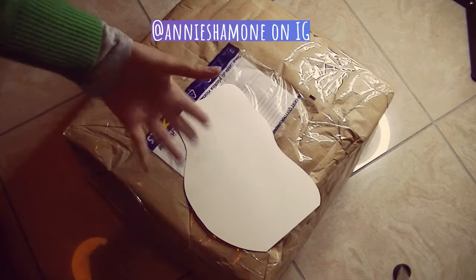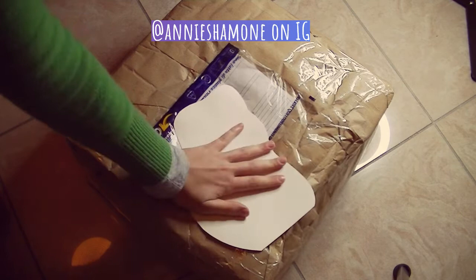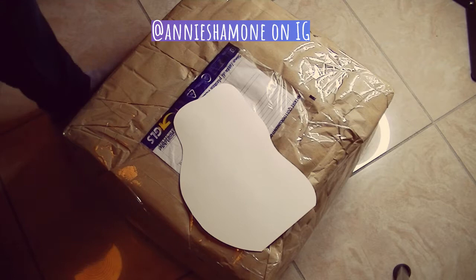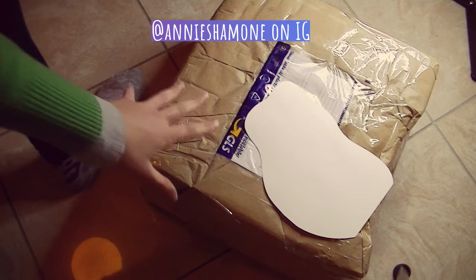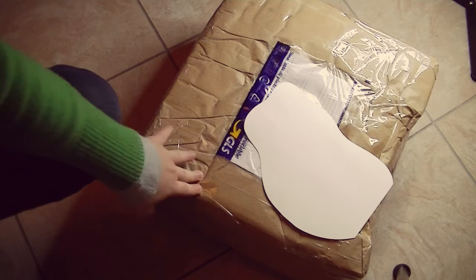Hi everyone, Vale here, and the humongous package that you're looking at is yet another happy mail from Annalisa — I will put her username on the screen right now. So I covered my address, but just to give you an idea of how actually big this is: here's my foot, and look at the size of my foot compared to the package. It's so huge I don't know where to begin.